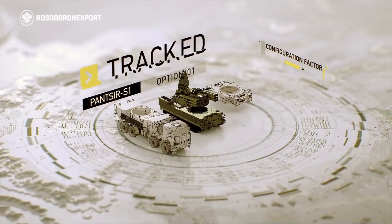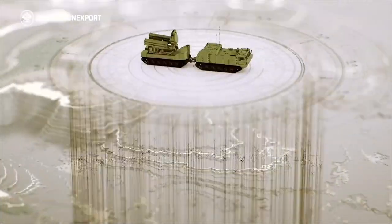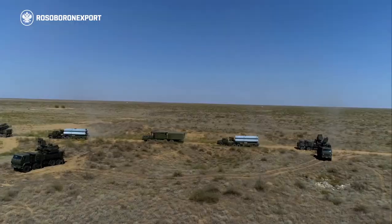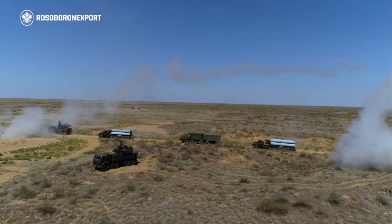The Panzer S1 can be mounted on wheeled or tracked chassis and is also available in a container variant. Its special version, mounted on an articulated tracked vehicle, has been developed for operation in arctic conditions.